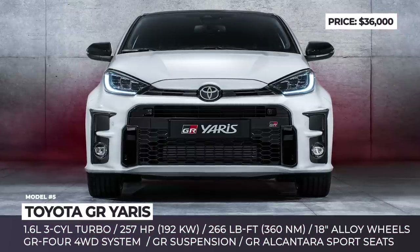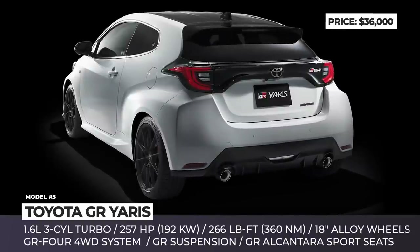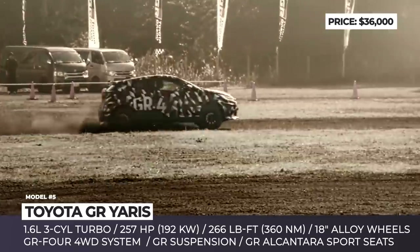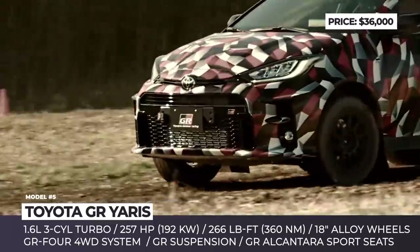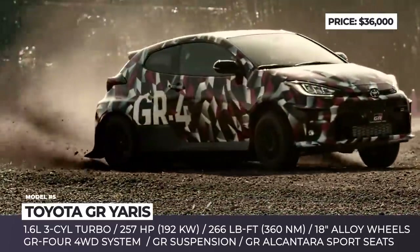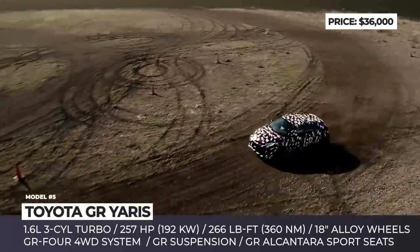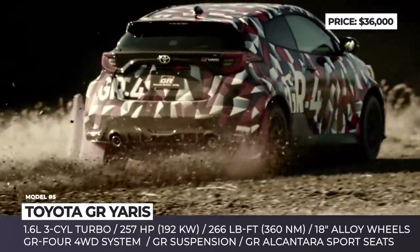Toyota GR Yaris. A supercharged GR-MN Yaris from 2017 was a forbidden fruit for a limited number of buyers, but this time the pocket rocket comes out in a mass production run. The Gazoo Racing division listened to driver demands and created the world's most powerful road-going three-cylinder. The turbocharged 1.6-liter engine produces 257 horsepower and 266 lb-ft, controlled via a 6-speed manual transmission. Precision of handling is delivered through all-wheel drive and two Torsen limited-slip differentials.